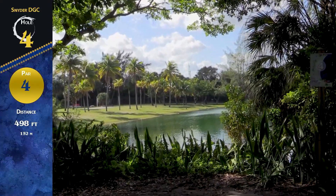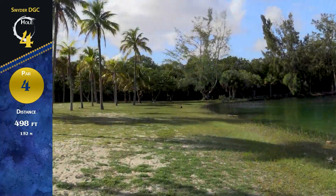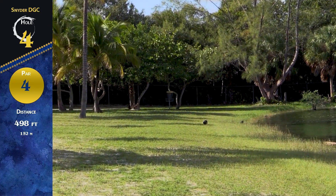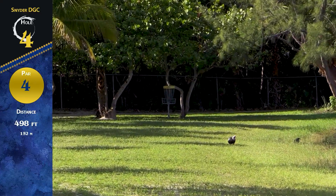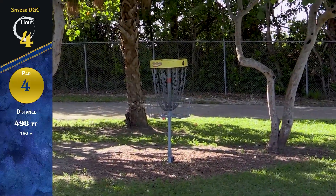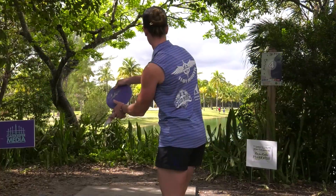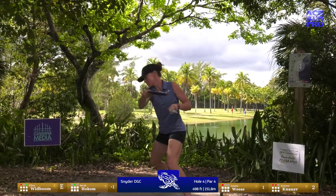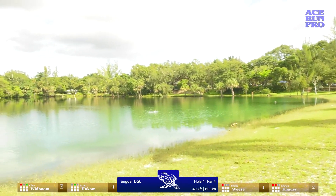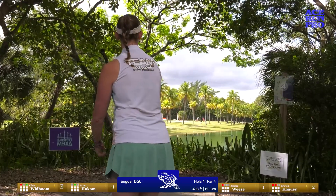We're back at hole four, par four, 498 feet — throwing from OB over the water, trying to get onto that landing pad. Super sandy, really tries to grip the disc unless you hit a grass patch, and then you usually see some big skips. There is OB on the backside that surprisingly comes into play — it's inside the circle, probably 20 feet. Ellen up first after that amazing birdie — looks like it turns a little bit, puts a move on it. That crosswind coming off the lake can really grab that disc, and you definitely had that right to left today.